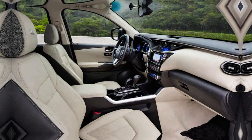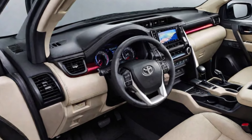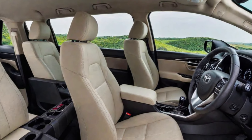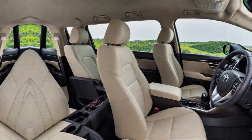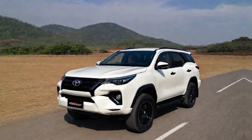Now, let's talk about what truly sets the GR Sport apart: performance. While official details are still under wraps, rumors suggest the Fortuner GR Sport might pack a more powerful engine, possibly a hybrid option, paired with a revised suspension for enhanced handling and off-road capability.